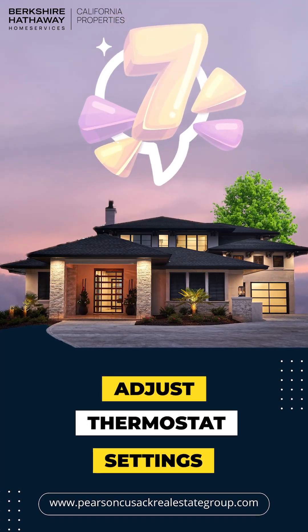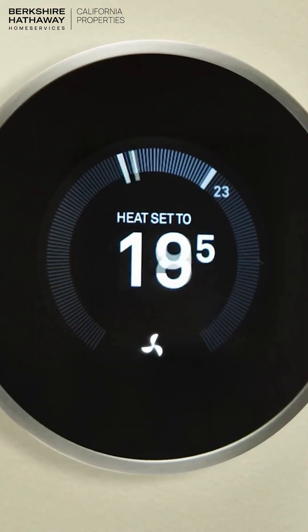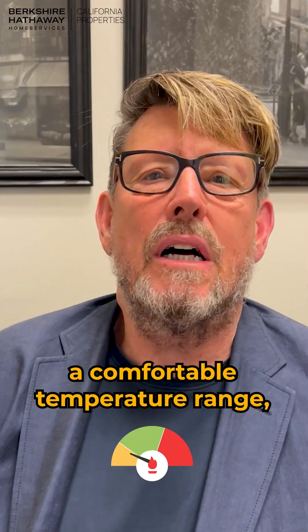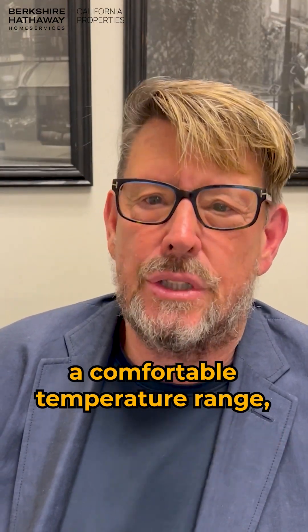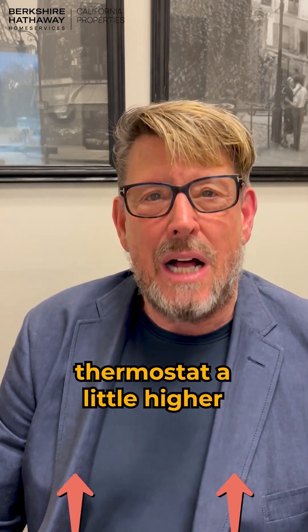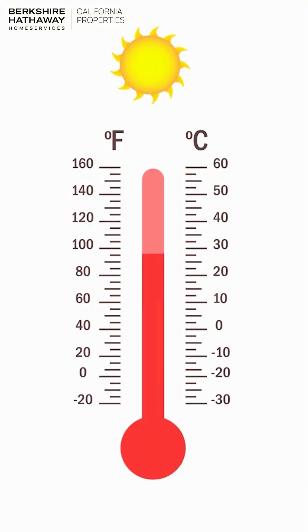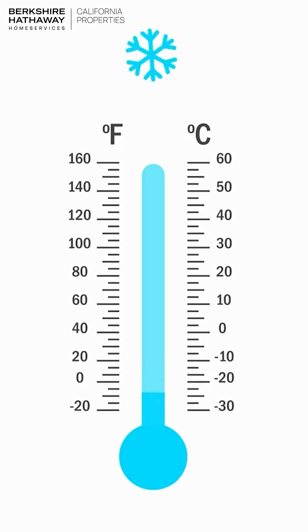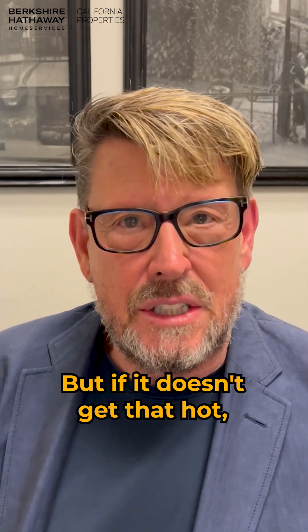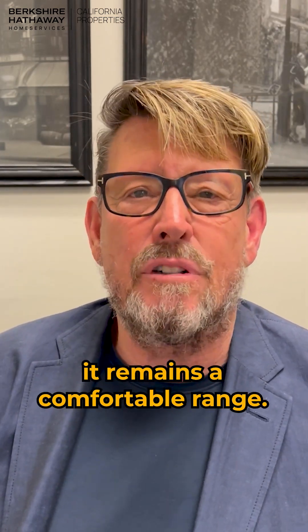Number seven: adjust thermostat settings. Adjust your thermostat to save energy and ensure a comfortable temperature range. In the warmer months, you're going to want to set your thermostat a little higher, so if you get peak heat your house will cool off and everything in it can survive, but if it doesn't get that hot, it remains in a comfortable range.